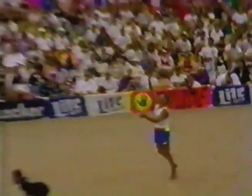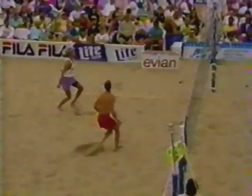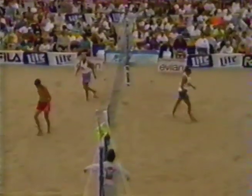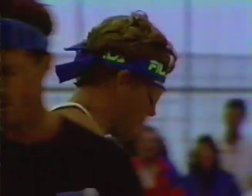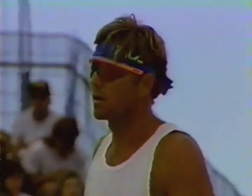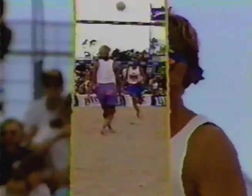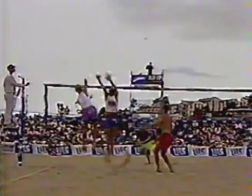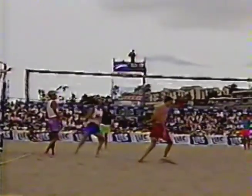Smith and Stoklose still looking for win number 100 together. Johnson blocked — there's a point. Stoklose stuffs one down. And really, Smith and Stoklose need Stoklose to get hot blocking, or Sinjin needs to go on a phenomenal digging spree. Smith and Stoklose are not out of this at all — Smith digging or jump serving and Randy Stoklose blocking, keeping it on young Adam Johnson.